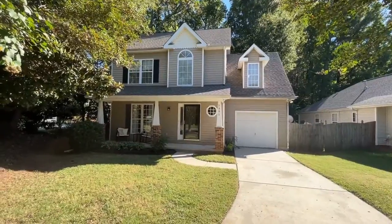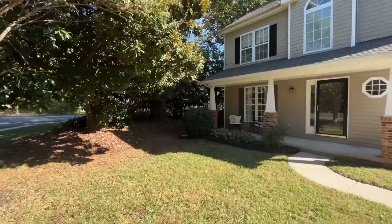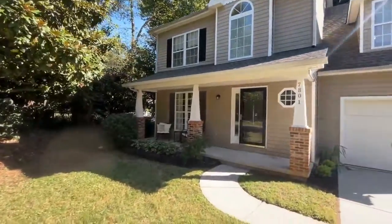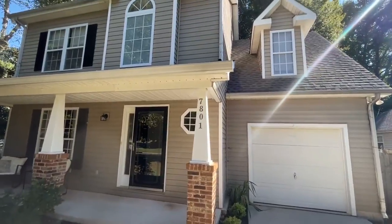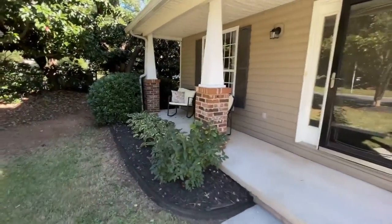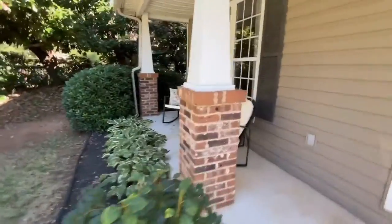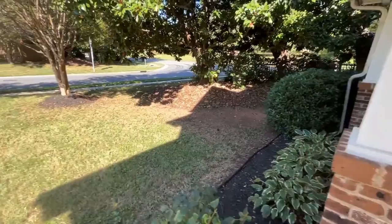Hello and welcome to 7801 Bella Vista Court, a three-bedroom, two-and-a-half-bath home in Charlotte, North Carolina. The home has a one-car garage and a bonus room as well. As you can see, this beautiful home welcomes you with a covered front porch. Let's take a look inside.